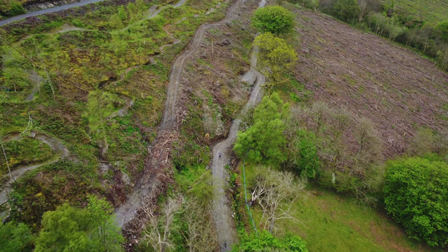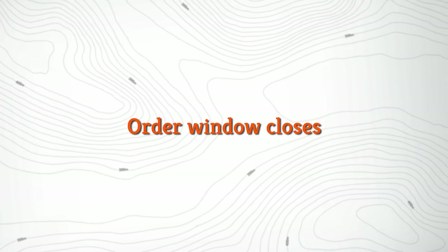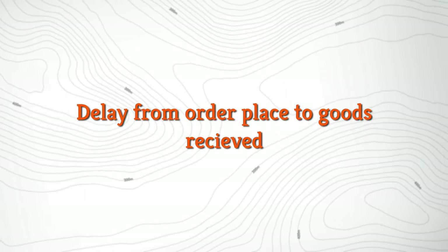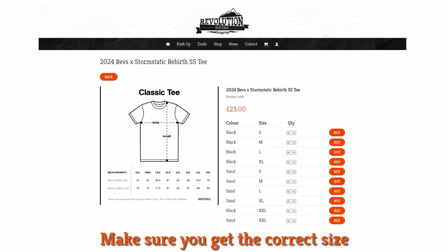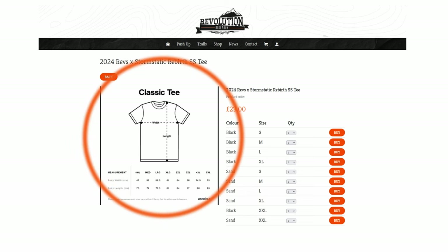A bit of admin for the merch drop — this is being done via a pre-order. The merch will be available for a limited period only and once the order window closes they'll all get sent off to the manufacturer to be made and then shipped out to you. Bear in mind there'll be a delay of a few weeks from your order to when you receive your product. You also need to be really careful with sizing as they're being made to order so we won't be able to offer exchanges. Each product page includes a pretty detailed sizing diagram so please take the time to measure yourself up and make sure you're ordering the right thing.